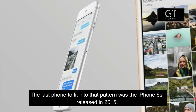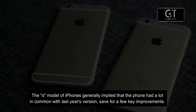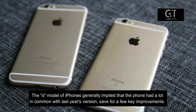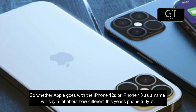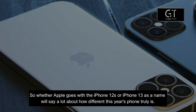The last phone to fit into that pattern was the iPhone 6, released in 2015. The S model of iPhones generally implied that the phone had a lot in common with last year's version, save for a few key improvements. So whether Apple goes with the iPhone 12s or iPhone 13 as the name will say a lot about how different this year's phone truly is.